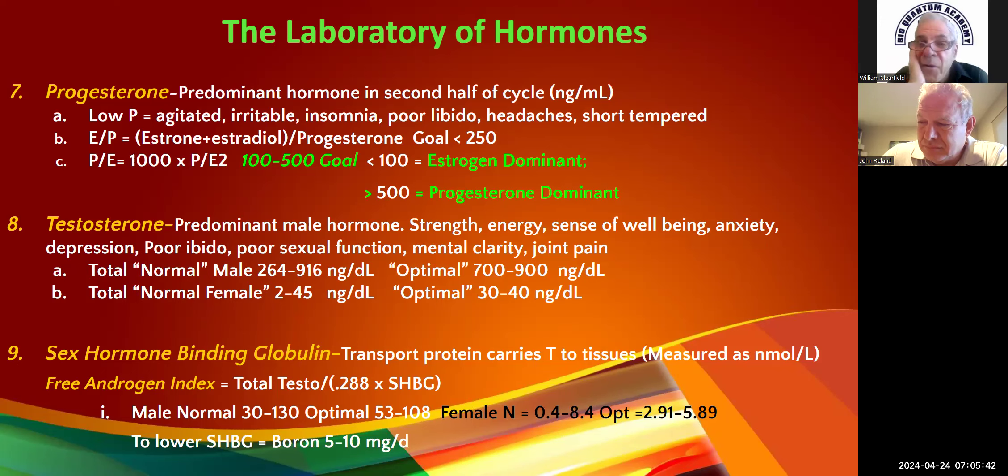A lot of times patients have been to their PCP and gynecologist, and some even end up at psychiatrists being given SSRIs, benzos, and antipsychotic medications. God didn't make a Prozac deficiency. It takes about four weeks after we start replacing progesterone for the symptoms to go away — you need to warn them about that because a lot of times they're not patient.